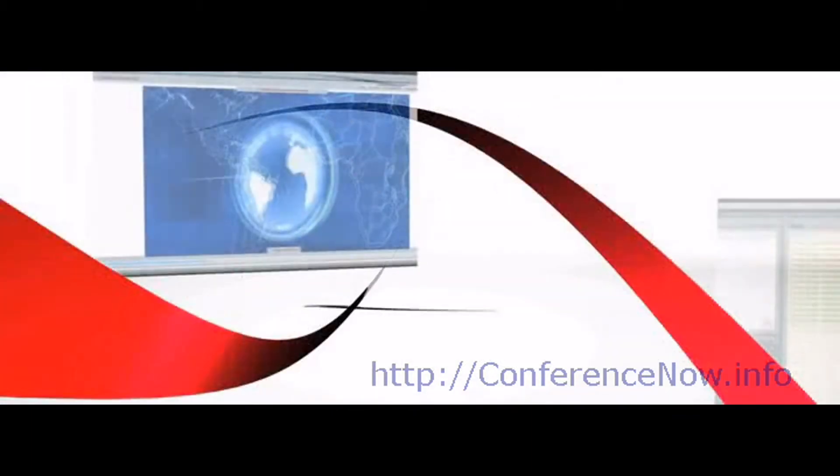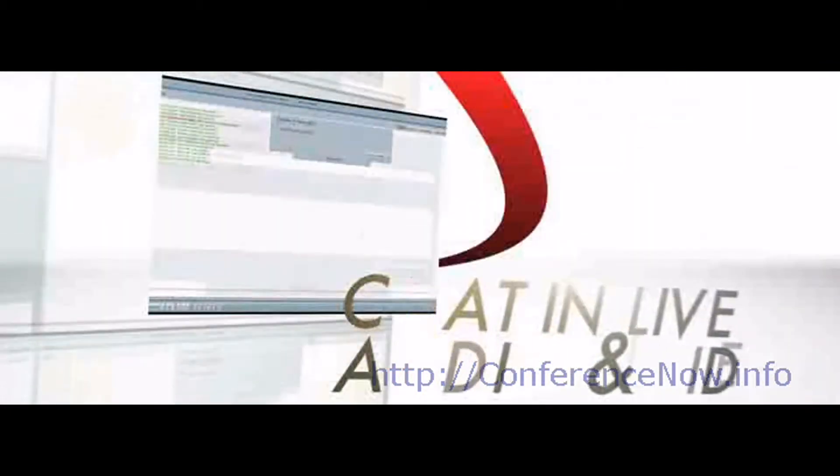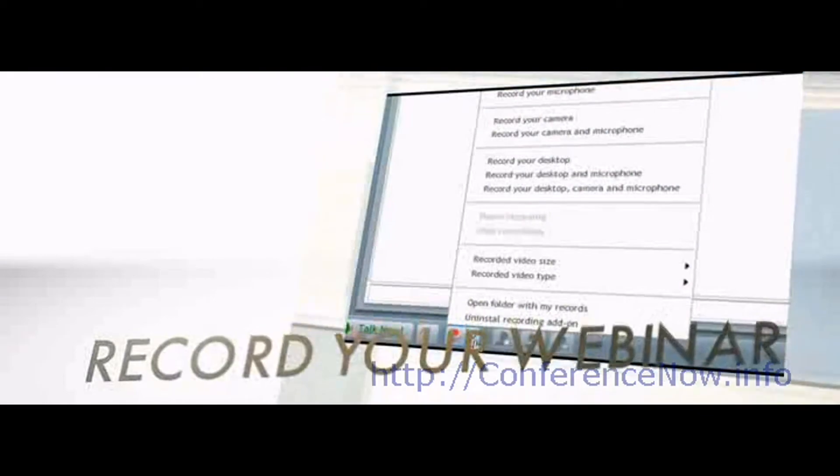Use GVO's easy and user-friendly interface to share your desktop, chat in live audio and video, create live feedback polls for interaction, and even record your whole webinar for later on-demand viewing.